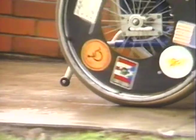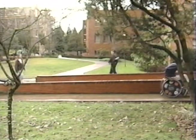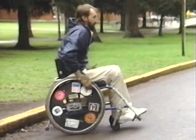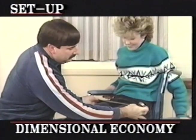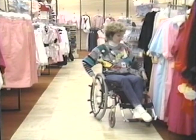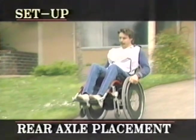Anti-tip bars are an adjustable option that will keep your chair from tipping over backward, often used by higher quadriplegics and new users developing their skills. Their disadvantage is that they can be dangerous when going off a curb, catching and possibly pitching you out of your chair. Proper chair fitting involves selecting a chair that suits the demands of your size and disability and taking advantage of a chair's adjustable features to meet your specific needs — needs that may change over time. Having your chair set for proper balance is key to safety and performance.